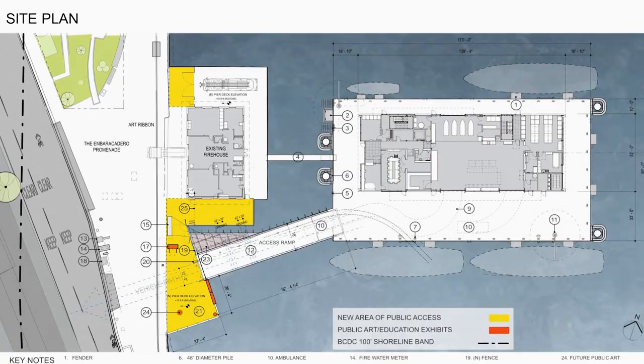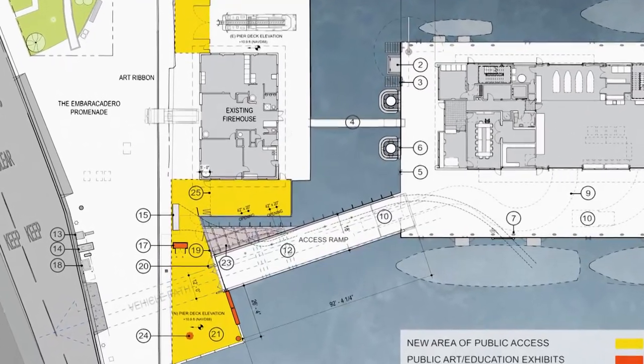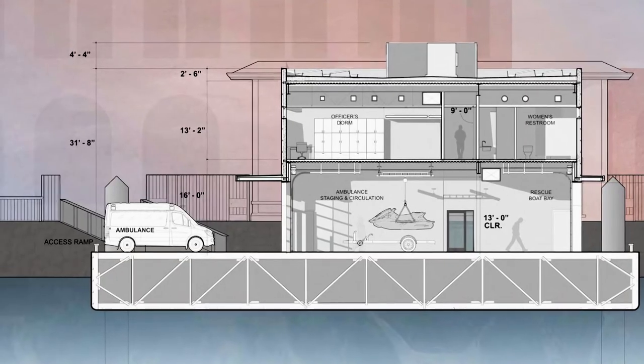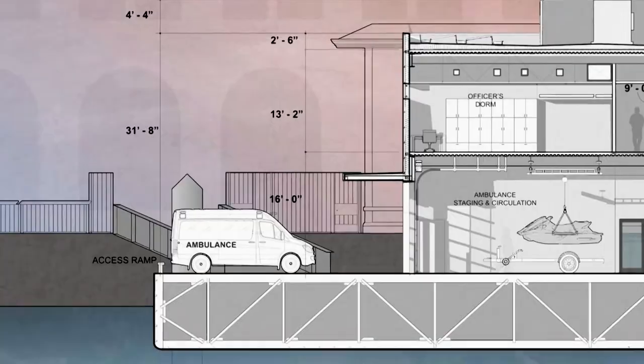The fireboat station float will also incorporate a ramp for ambulance deployment and access. The access ramp is rigidly connected to the land side with more of a pivot or hinge connection, and then it slides over the top of the float. In that way the ramp can flex up and down like a hinge but also allow for a slight few inches of lateral motion of the float. Both access ramps — of which there are two — and the utilities all need flexible connections when connecting from the float back to the building.